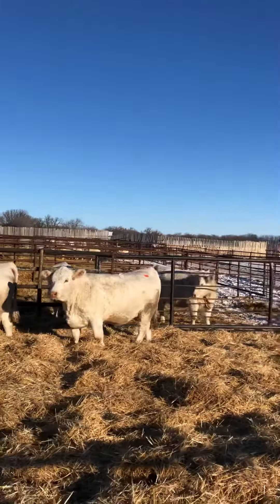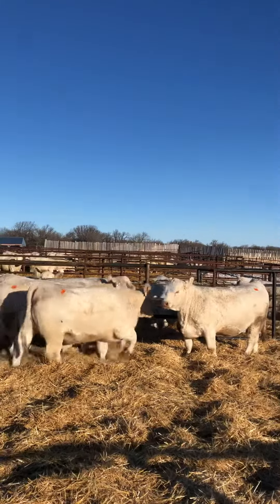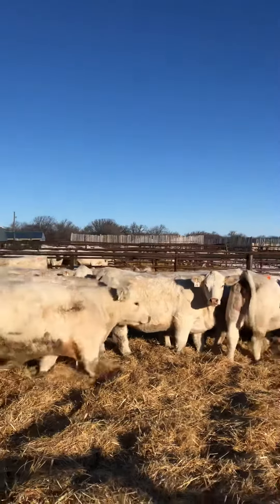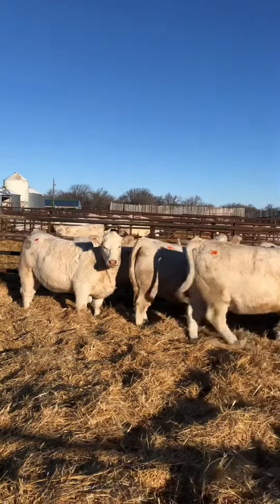Lots 23, 32, 28, and 18 — there are a lot of good heifers in this pen, and of course rounding it out with the Braxtons, lots 29 and 16.